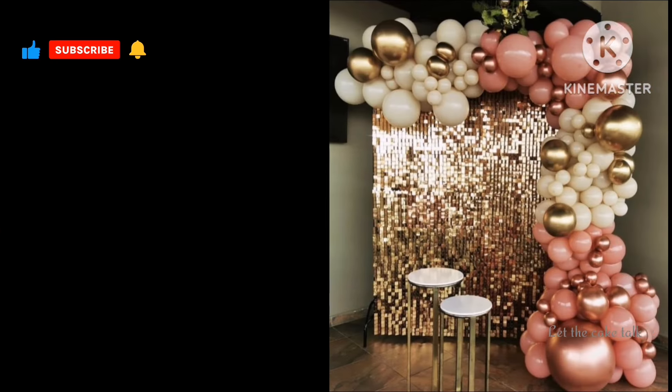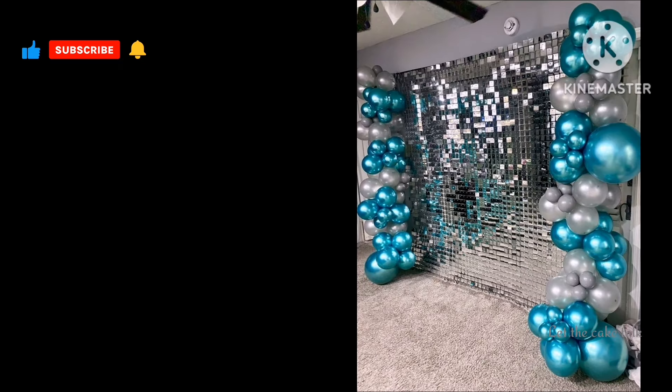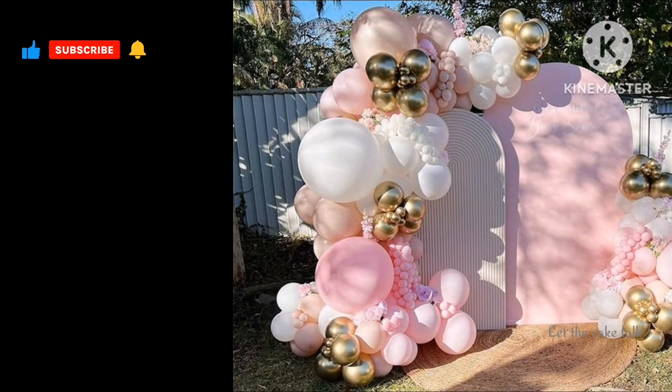I hope friends you like today's beautiful collection of amazing designs, and I'm sure you will get amazing and different decoration ideas from this video.